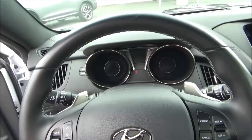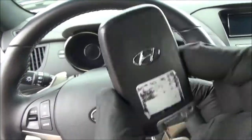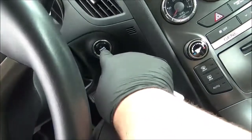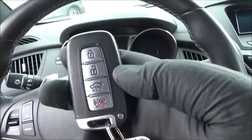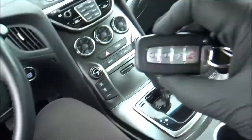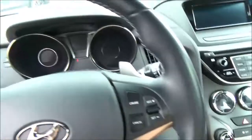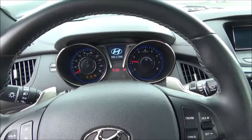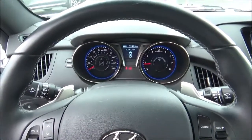Now that we're behind the wheel, let's go ahead and start the engine. Along with smart key access, it does have push button ignition — just put your foot on the brake and then hit the button to start the engine. On the key fob, you have your lock, unlock, trunk release, and panic buttons. Just make sure the key fob is in the vehicle, put your foot on the brake, and hit the button to start the engine. Nice potent V6.